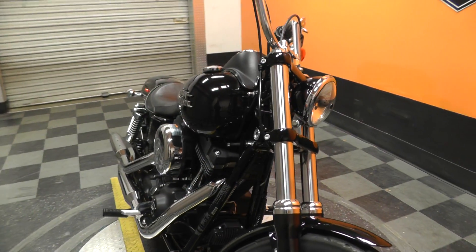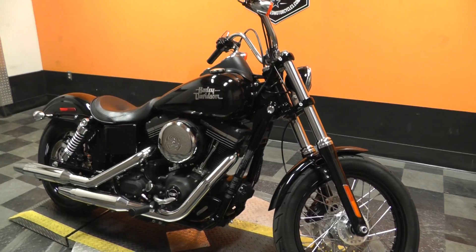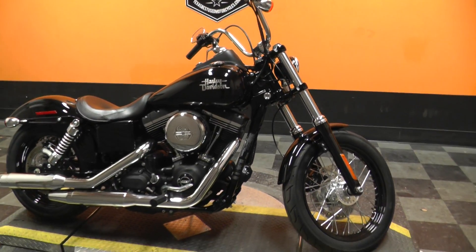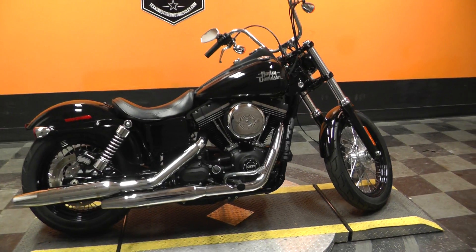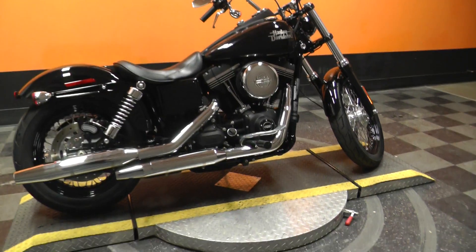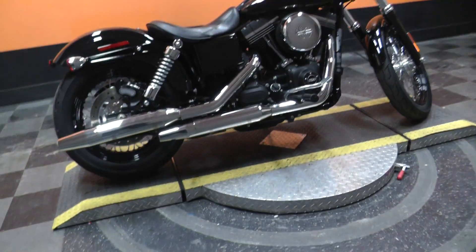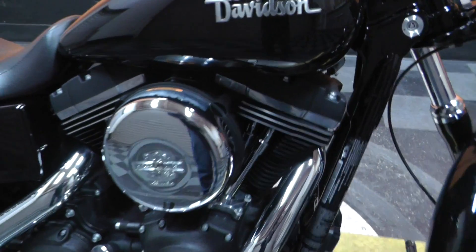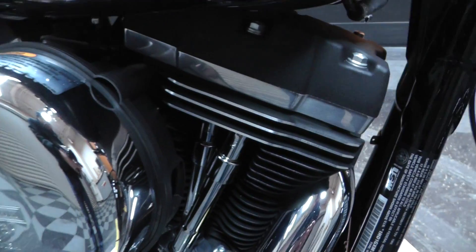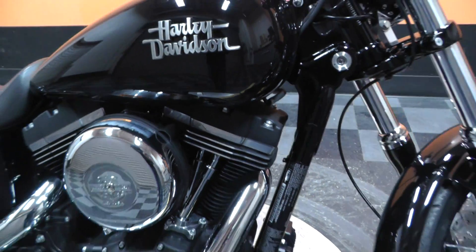This is one of our certified pre-owned motorcycles. It has had its multipoint inspection, at least a 15 mile test ride, and a professional detail. I like how they contrasted the rockers with the polished and the matte finish — that's nice.